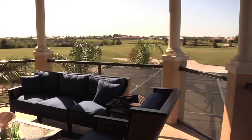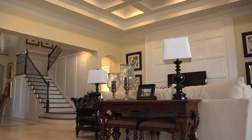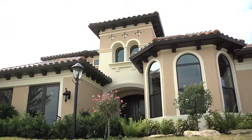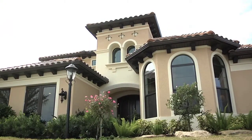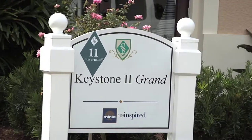The Keystone 2 Grand by Minto offers many options. You can customize this home to fit your needs and style, even from the exterior. The exterior features are very striking — it's a Meisner design, which is very well known in Palm Beach — and for all of our floor plans we have three exterior designs, all brought to you by Minto Communities.